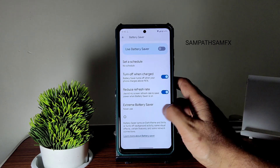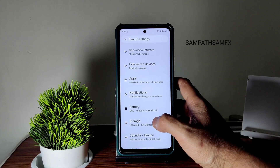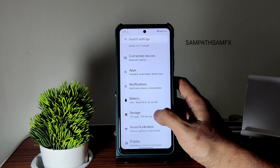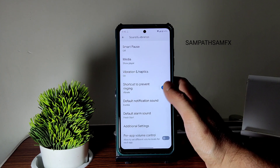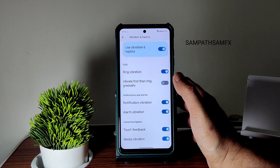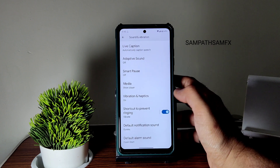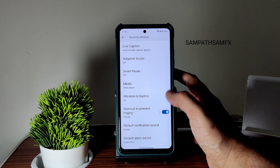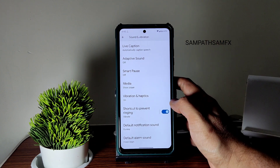Extreme battery saver is also available, and you can schedule the battery saver options. Notifications will be the same as in any AOSP ROM. Under sound and vibration you get plenty of options. For vibration and haptics you can enable or disable, but there is no option to adjust the intensity of the vibration, and there are no vibration patterns like those found in other ROMs — you can only enable or disable.